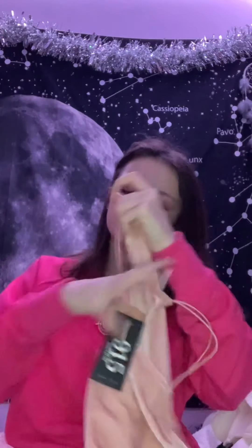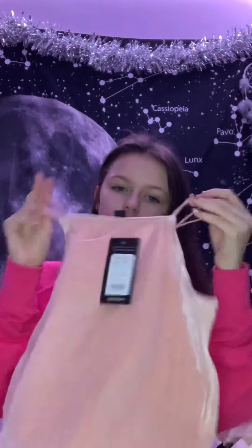This skirt is also from Shein, from my auntie. It looks nice with a jumper on top, which is the combination I was going for. I also got this velvet shirt that's like a soft pink - this is from New Look, from my auntie. And along with the clothing, I also got a Hogwarts pyjama shirt.